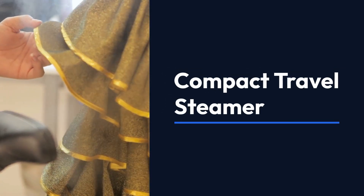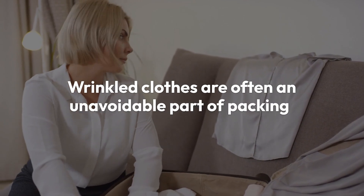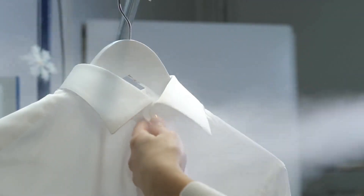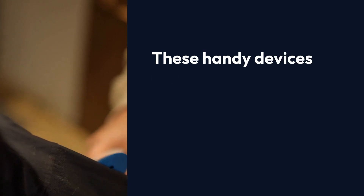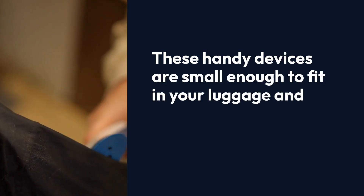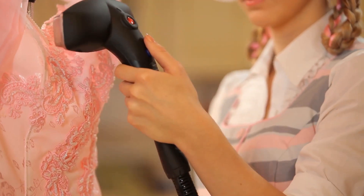Compact Travel Steamer. Wrinkled clothes are often an unavoidable part of packing, but a compact travel steamer can help you look your best no matter where you go. These handy devices are small enough to fit in your luggage and heat up quickly, allowing you to smooth out wrinkles in your clothing in minutes.